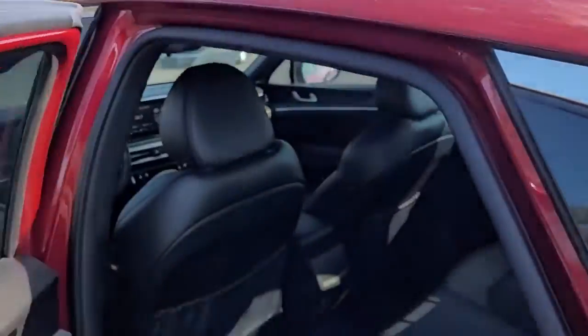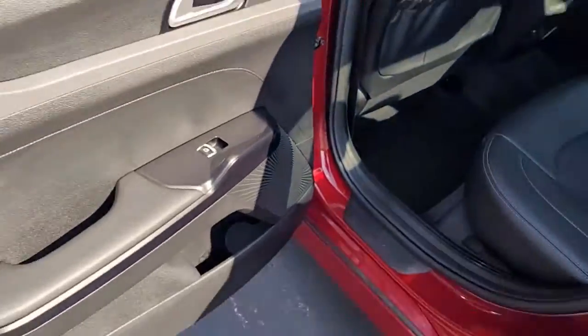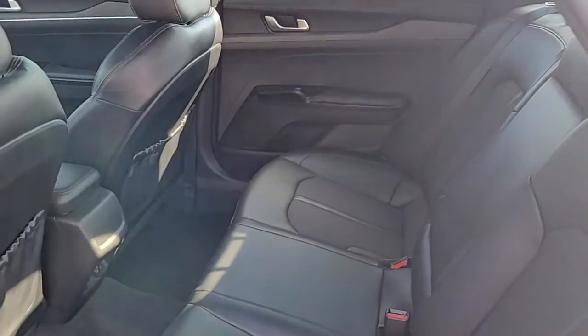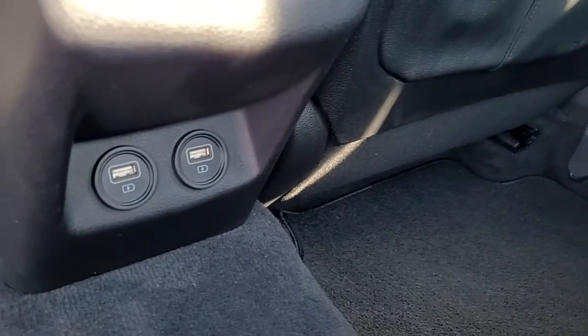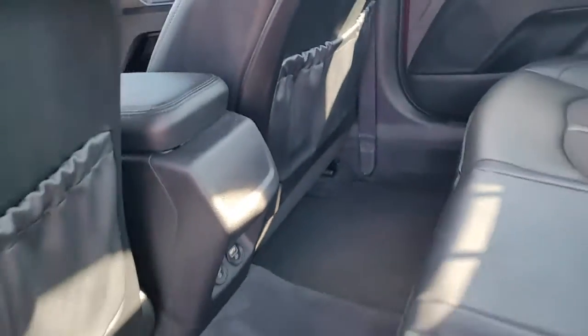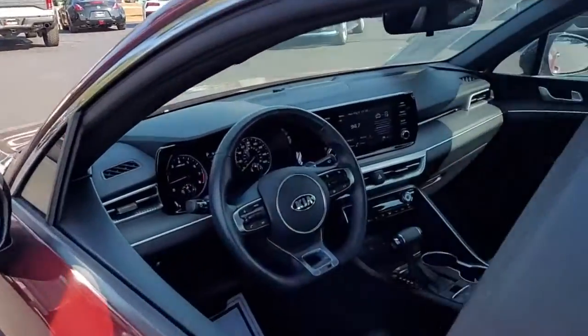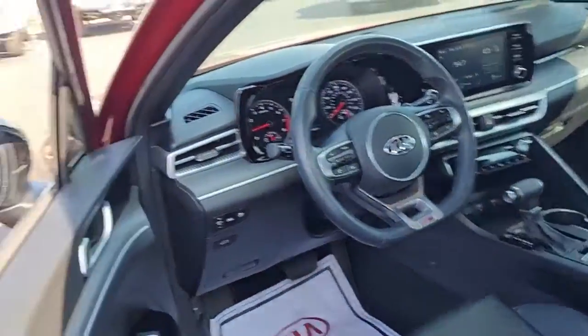Looking inside the sedan, you have a black interior — actually a combination of black cloth and leather — and a couple of USB ports. Getting back to the seats, that's the best of both worlds: you get the luxury feel with the leather, but you have cloth seats for those hot, hot days.